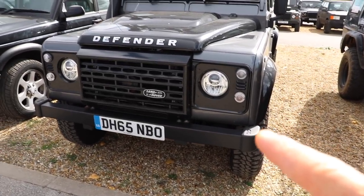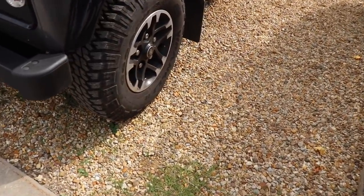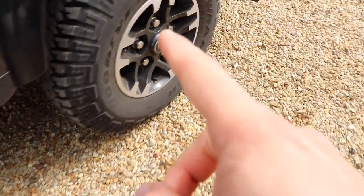Starting off right here, we've got this rather nice Adventurer Edition Defender, one of the three final editions. This is the kind of off-roady type one and I think this is Chorus Grey. It comes with a nice wheel, roof rack and underbody protection.